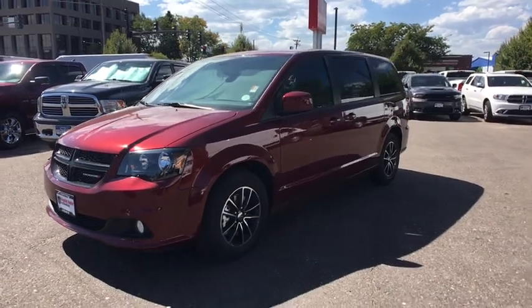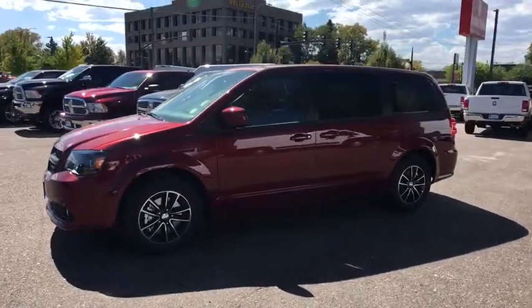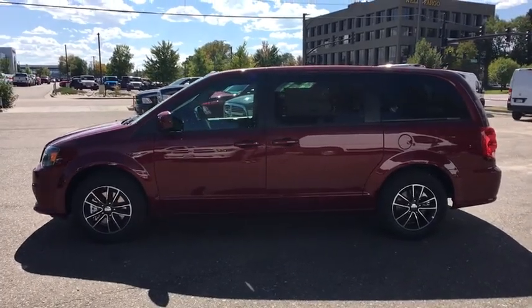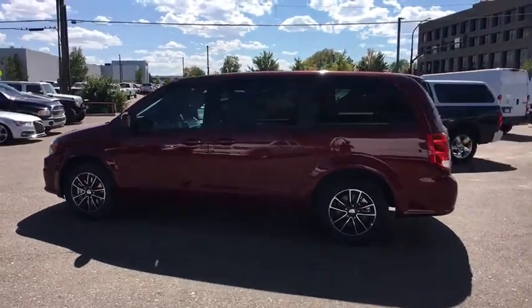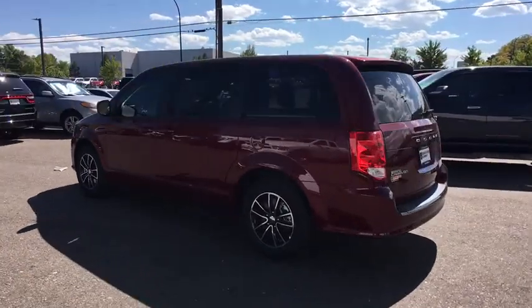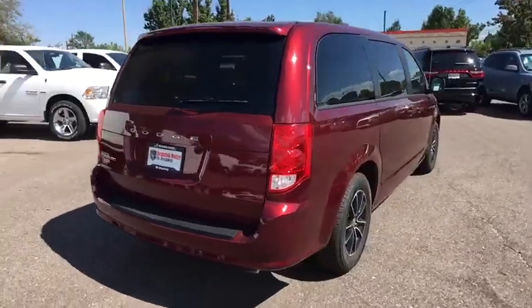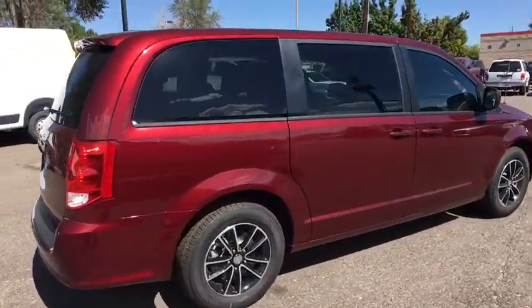2019 Dodge Grand Caravan. The Dodge Grand Caravan received the government's highest front and side crash rating of five stars. Its vast interior is widely praised with an innovative seating arrangement, versatile cargo storage, and enough entertainment features to keep the kids entertained on road trips.